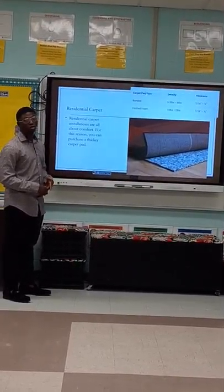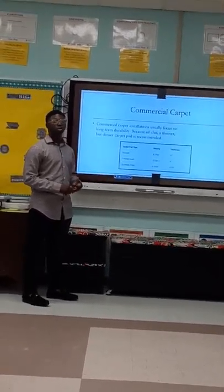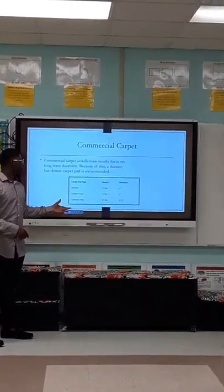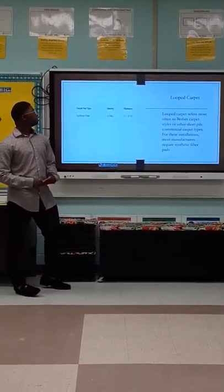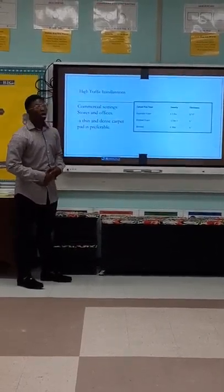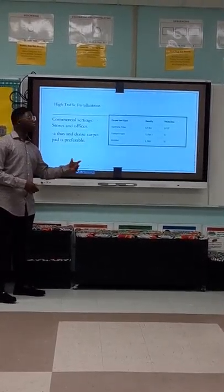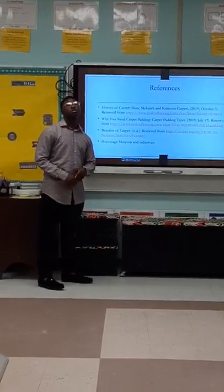For residential installations, it is all about comfort — you can use bond foam or flat foam. Commercial carpet installation usually focuses on long-term durability — you can use denser carpet pads like bond foam, flat foam, and synthetic fiber. For looped carpet styles, you can use synthetic pads. For high traffic installation, you can use a thin and dense carpet pad like synthetic fiber, flat foam, and bond foam.